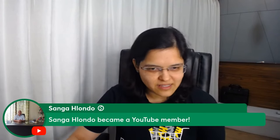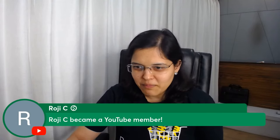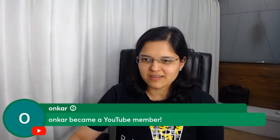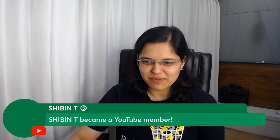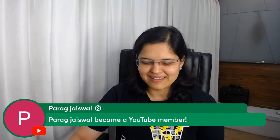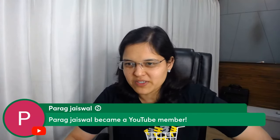Welcome to another Thursday live stream! A big welcome to all the new YouTube members joining today — Shreya, Sangha, Roji, Rosie, Madhan, Nikhil, Ekta, Frianka, Umkar, Suspicious Guy, Vedu, Gopal, Shibin, Nihir, Prague, and many more.